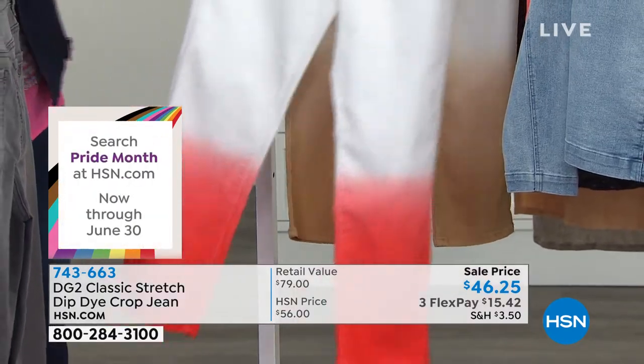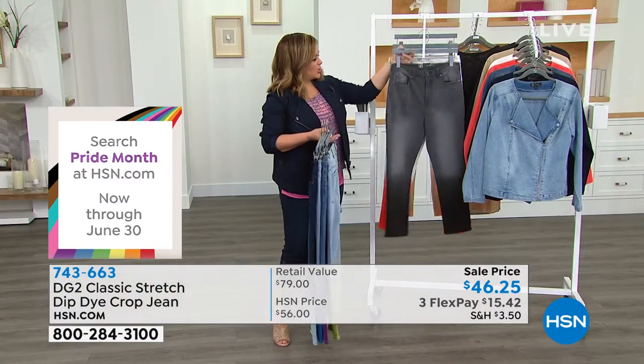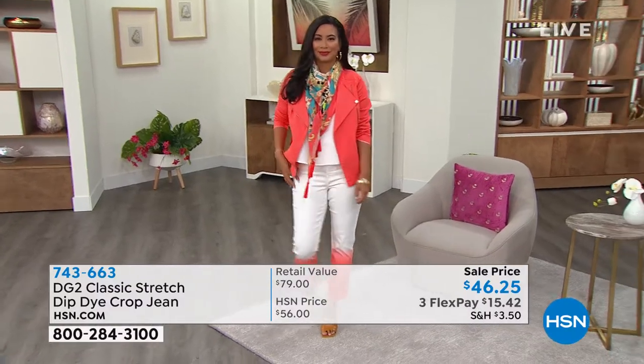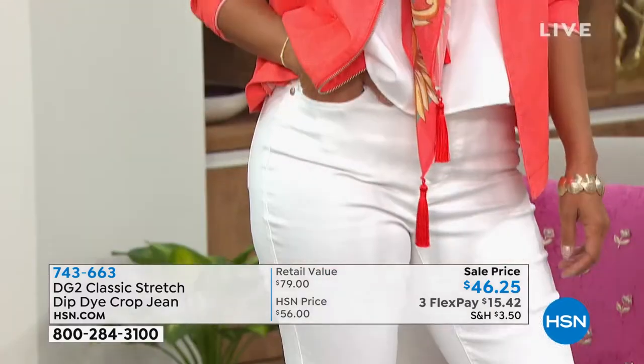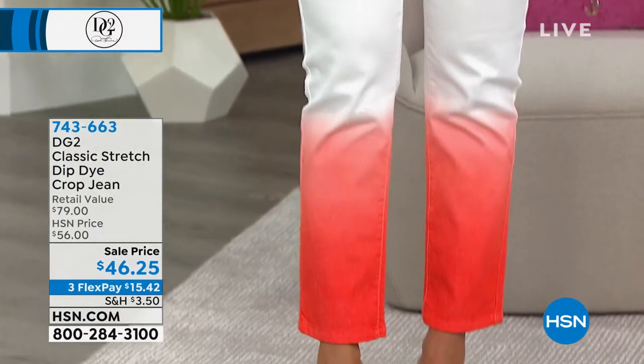743-663 is your item number. This is the classic stretch, which is where it started for the brand. I like it because you don't have to guess your size — you just shop your true size. We have zero through 28 women, and petite, average, and tall.